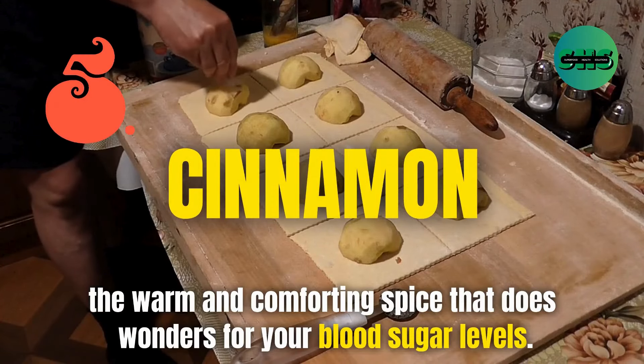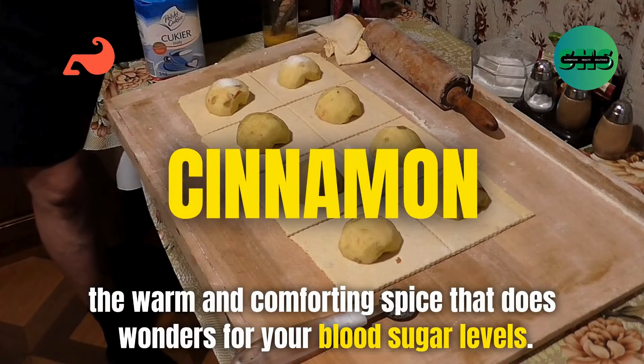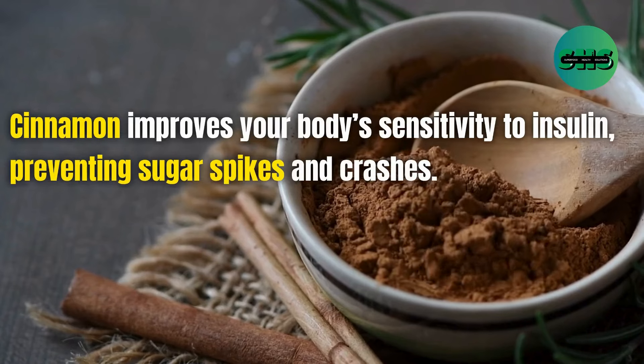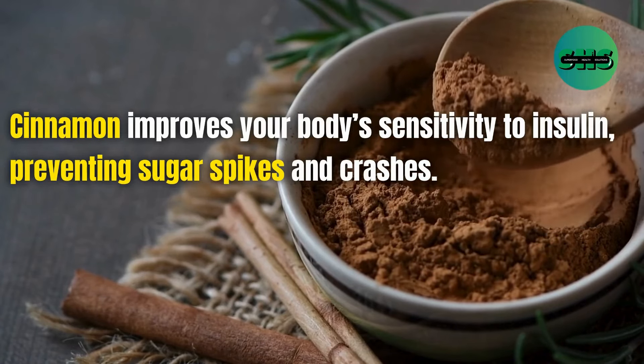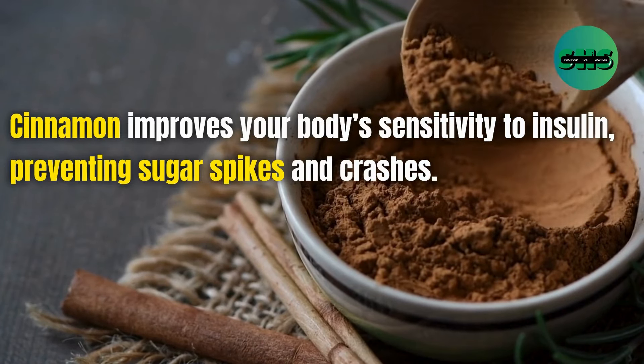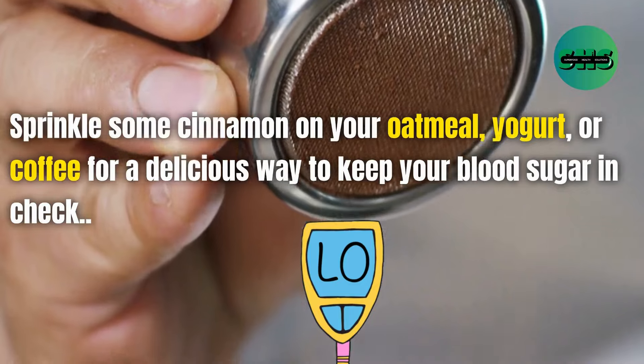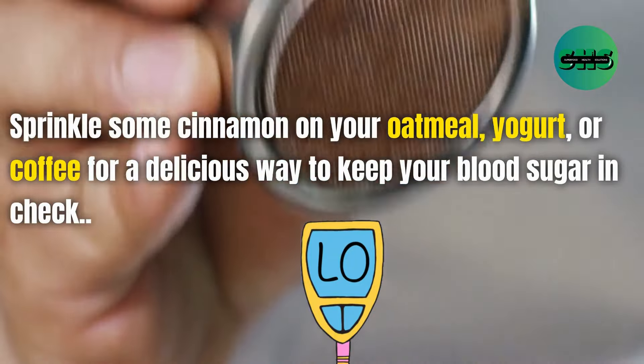5. Let's move on to cinnamon, the warm and comforting spice that does wonders for your blood sugar levels. Cinnamon improves your body's sensitivity to insulin, preventing sugar spikes and crashes. Sprinkle some cinnamon on your oatmeal, yogurt, or coffee for a delicious way to keep your blood sugar in check.